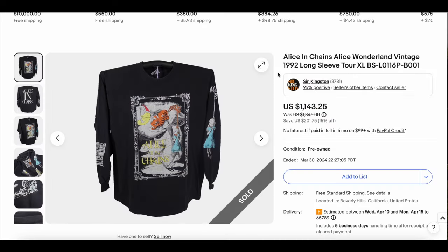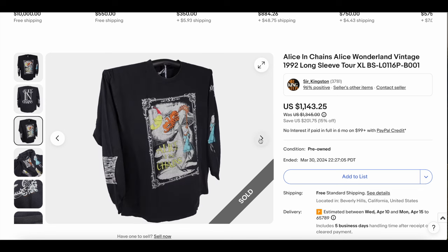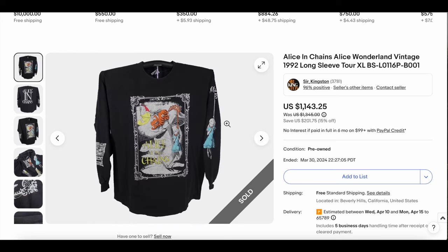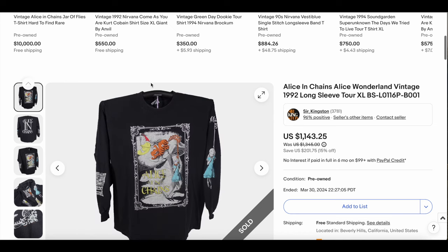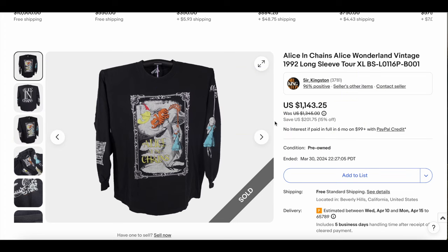Next up, we have probably my favorite Alice in Chains design — it's even better in the long sleeve. I think I've seen it in the short sleeve before, but the long sleeve is even better in my opinion. Look at these colors — the Alice in Wonderland theme. I love the graphic and the spell-out on the back; something about it just looks really aesthetically pleasing. The sleeve hits are super perfect in terms of going with the fit. This one looks like it's in beautiful condition — a real banger for sure. It sold for $1,043.25. Well deserved.